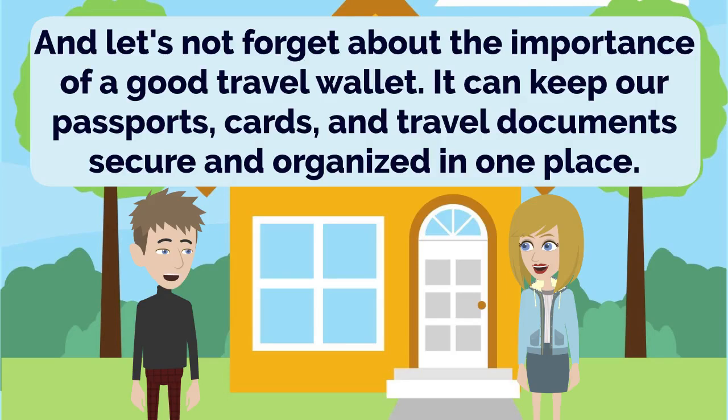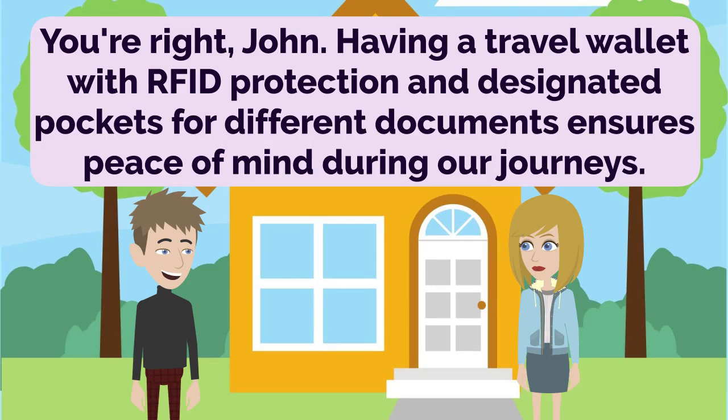And let's not forget about the importance of a good travel wallet. It can keep our passports, cards, and travel documents secure and organized in one place. You're right, John. Having a travel wallet with RFID protection and designated pockets for different documents ensures peace of mind during our journeys.